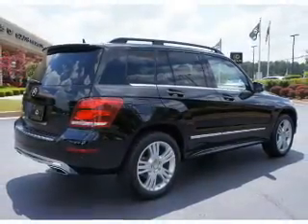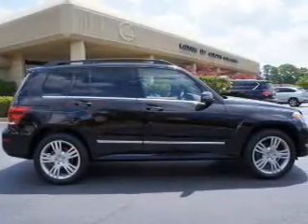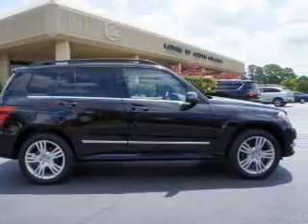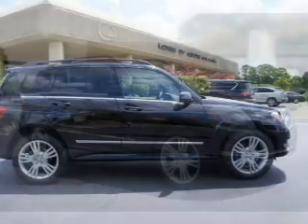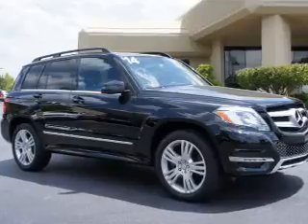Inside you'll find leather seats, heated seats, Bluetooth connectivity, an auxiliary input, steering wheel controls, automatic climate control, curtain head airbags, front airbags, side airbags, and child safety locks.